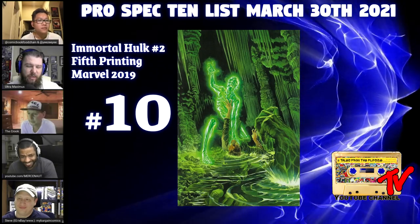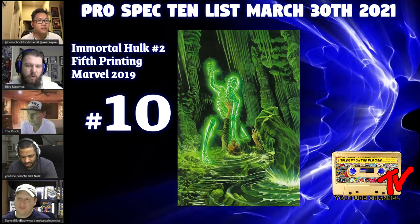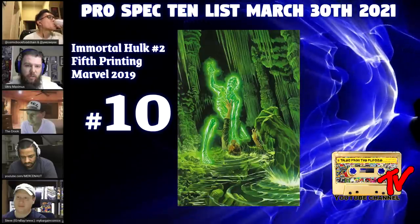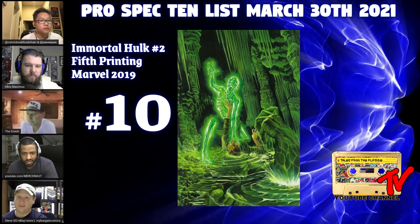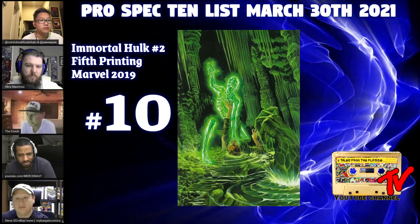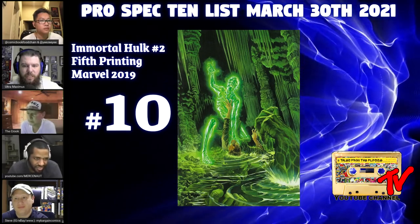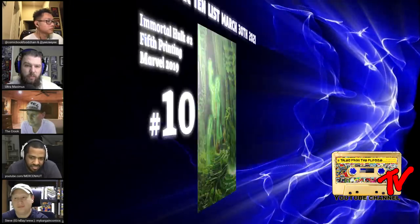Dr. Fry makes his first appearance in there, which made this a book that was blowing up like crazy — enough to warrant a fifth print. It's definitely calmed down and it's in a lull. You like to buy in a lull. It's Alex Ross artwork, a virgin incentive, with a major Hulk villain's first appearance, so it checks all the boxes. This seems to be the beginning of Marvel heavily incentivizing second and fifth print variants, and it started happening a lot in this Hulk run.